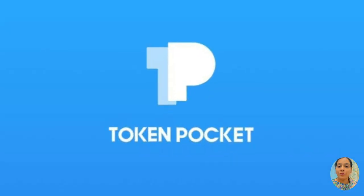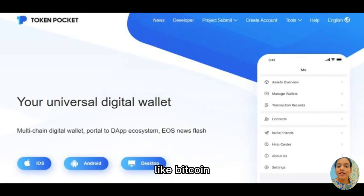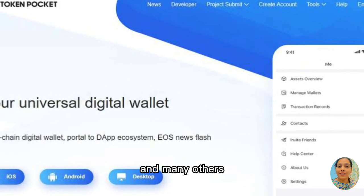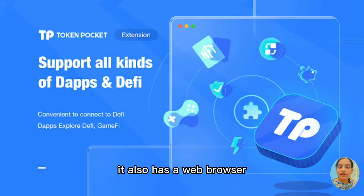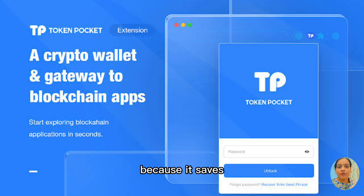Number nine, we have Token Pocket. Token Pocket supports all the unique cryptocurrencies like Bitcoin, Cosmos, Binance and many others. It also has a web browser that allows you to connect with the app. It is very safe because it saves all your private keys and passwords within the device.